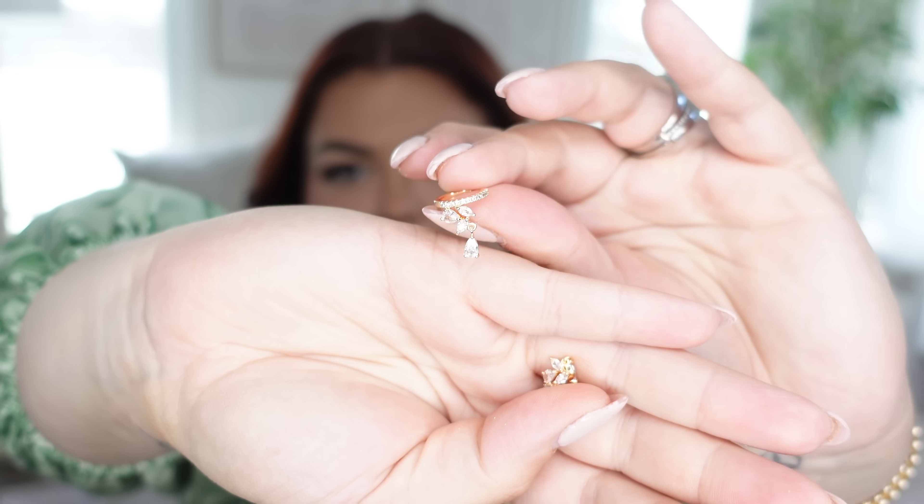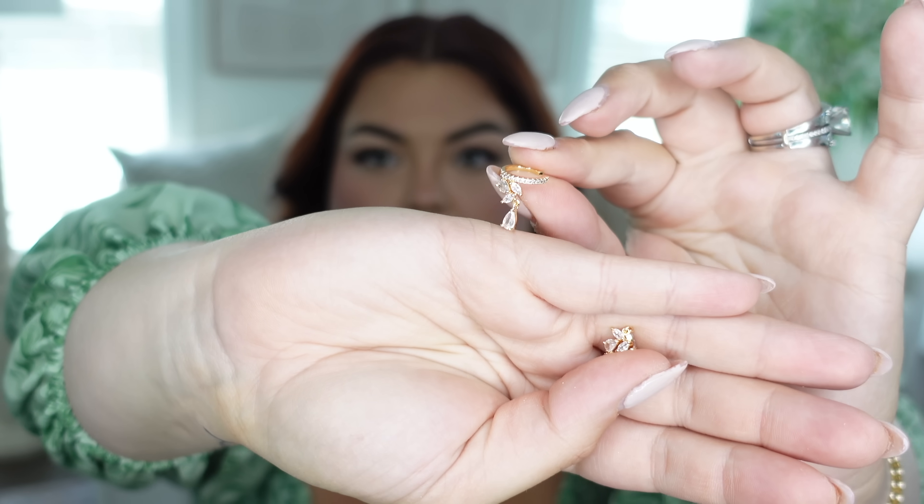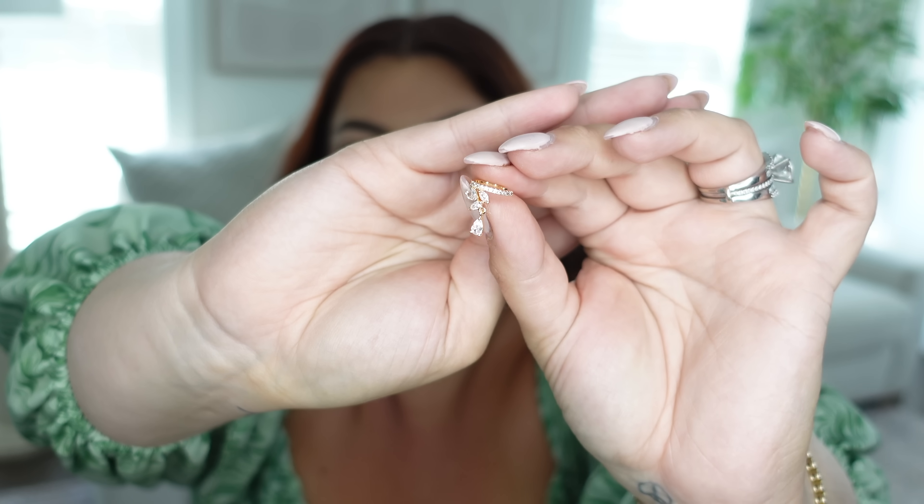I got these really pretty ear huggies — they're actually handmade, from Bimoli. They go around the middle of your ear and have a little dangle, which adds such a unique moment to the huggy style.